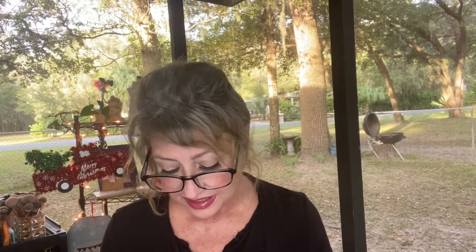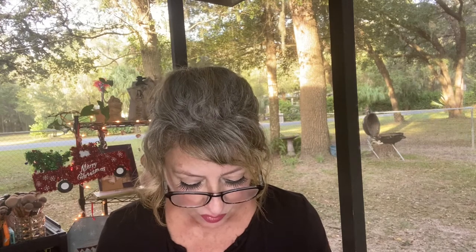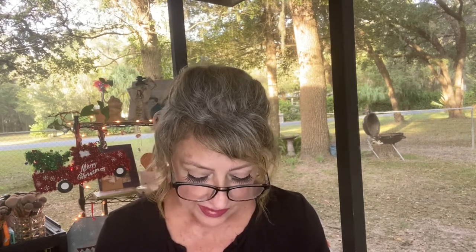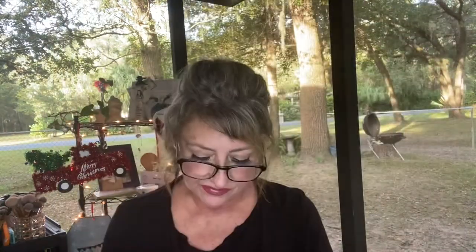They also sent a Lancôme Ultra Wear Find Your Match foundation sample — it's long-wearing, full coverage, breathable, and comes in 50 shades. It's just a sample size that you can try. I do like trying different foundations, as you've seen with the Pure powder foundation I was so stoked about.